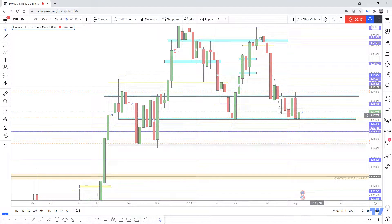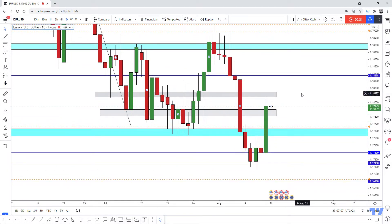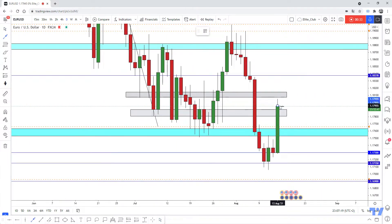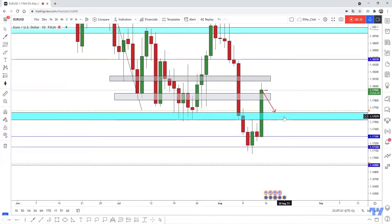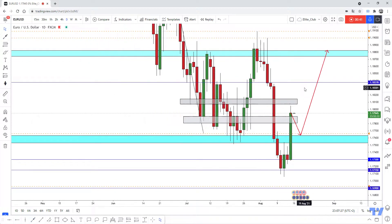So now we are working on long opportunities only. We have this amazing bullish candlestick and a previous support area. I am waiting for the price to come back and test this previous support, and then we can enter a buy trade from here with any bullish price action confirmation.